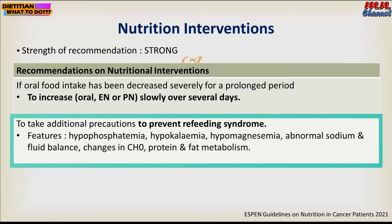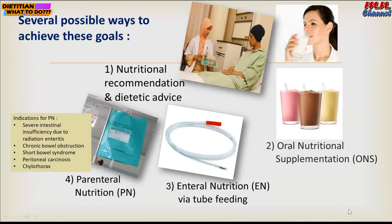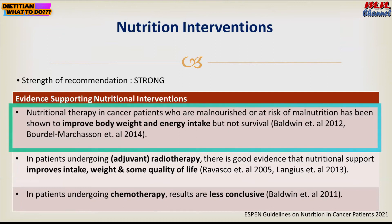There are several possible ways to achieve the nutrition goal. The indication for parenteral nutrition needs to be well established before suggesting PN. The evidence supporting nutritional intervention shows it improves weight loss and increases overall energy intake, but not survival.